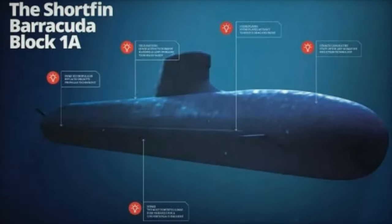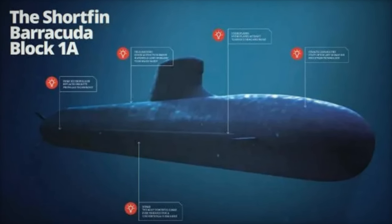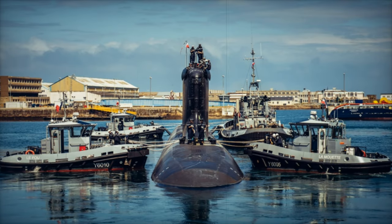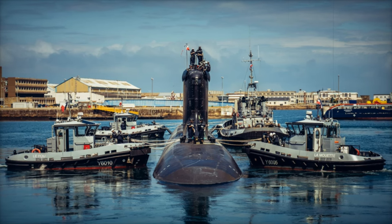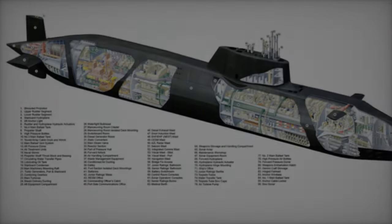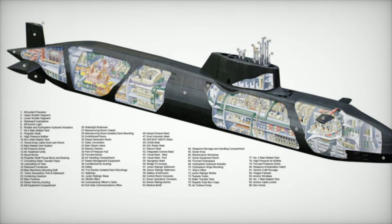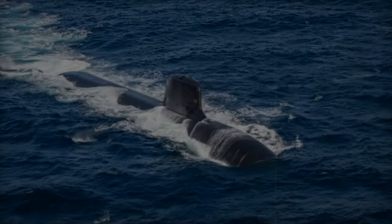One of the defining features of the PPA ships is their modular adaptability. Available in three configurations — light, light plus, and full — the ships can be customized for specific mission requirements. Armed with advanced radar and electronic warfare systems, anti-aircraft and anti-ship missiles, and modern artillery, the PPAs are capable of addressing diverse maritime threats.